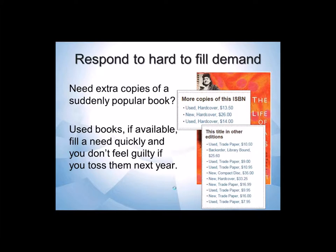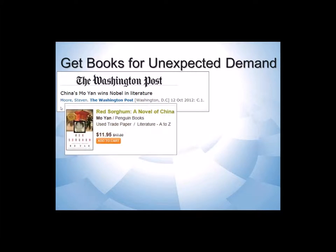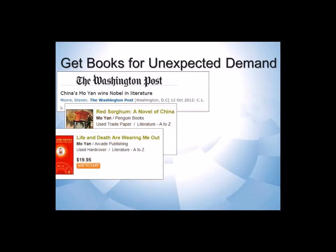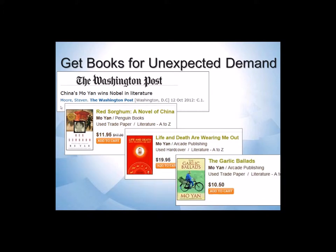Or maybe it's something like in 2012 when Mo Yan won the Nobel Prize in Literature. I don't know about your library, but in my library I didn't have anything from him on my shelf. But looking in the used book collection, I could find many things that I could add that would allow me to have a pretty good collection for an unexpectedly important author.